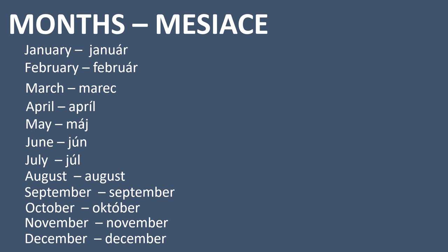Now we move on to months in Slovak — mesiace. January — január. February — február. March — marec. April — apríl. May — máj. June — jún.